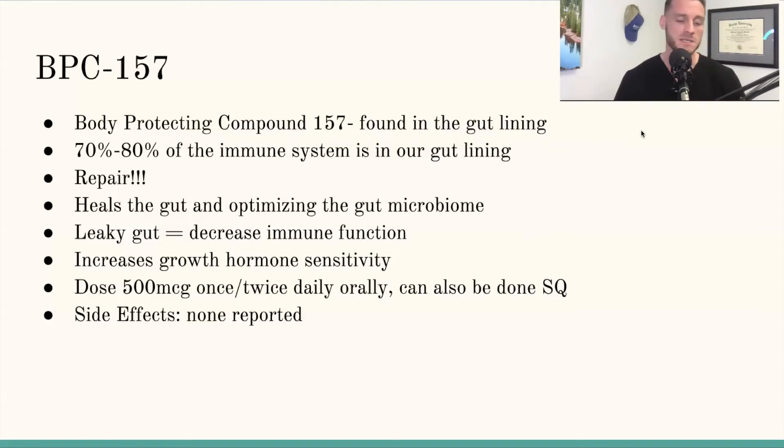Dose-wise, BPC-157 — I usually do 500 micrograms once to twice daily orally. This can also be done subcutaneously. As far as side effects go, really none reported. I was talking to Nick Andrews at the A4M and he mentioned some studies about how it actually decreases anaphylactic responses, which is crazy — meaning it's actually probably helping modulate the immune system in one way or another.